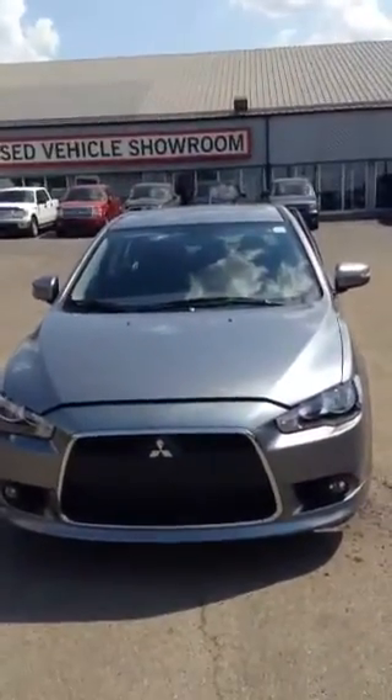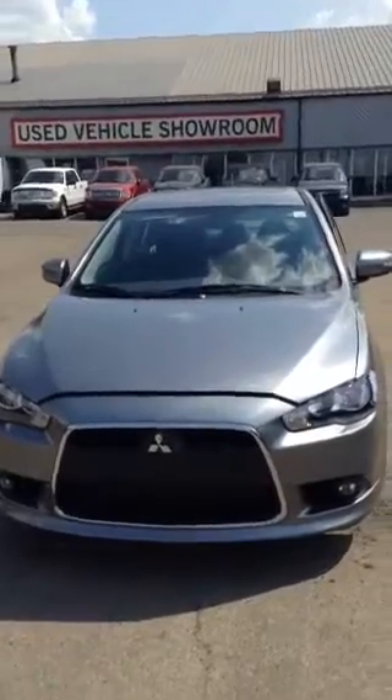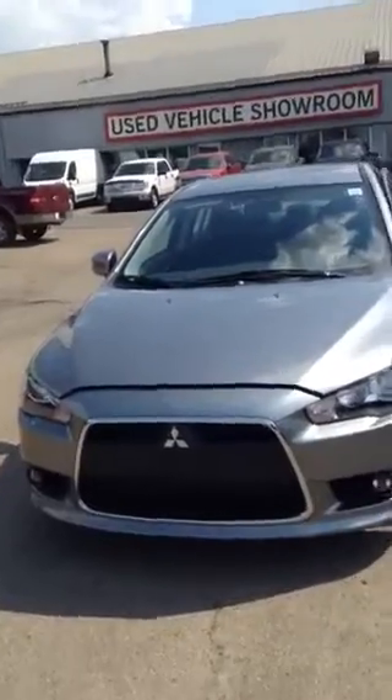Hey Marcos, this is Jarrett from Northside Mitsubishi. Showing you your 2015 SE Limited with all wheel control. See up front you have a rally art grille, chrome accents.